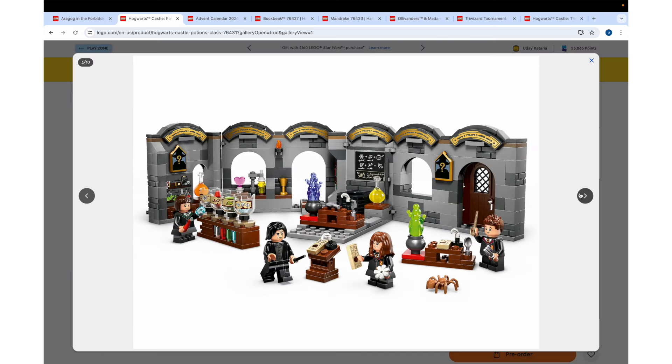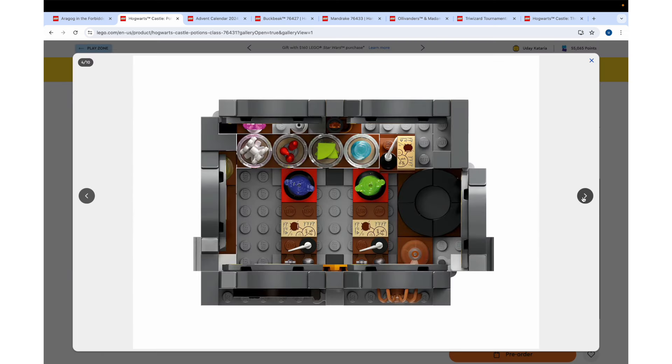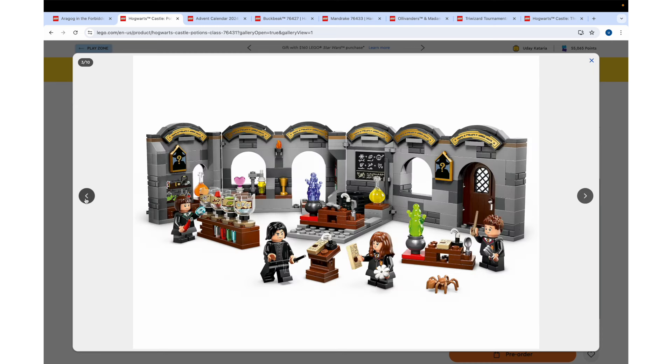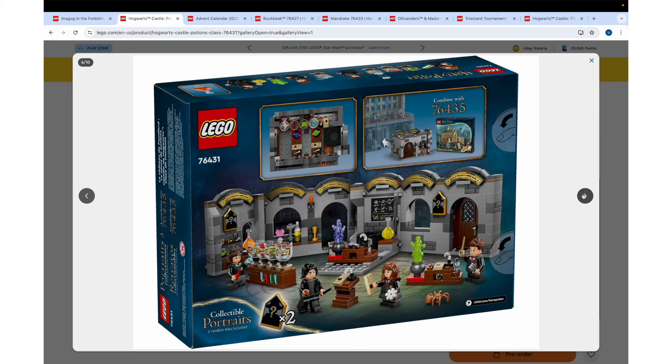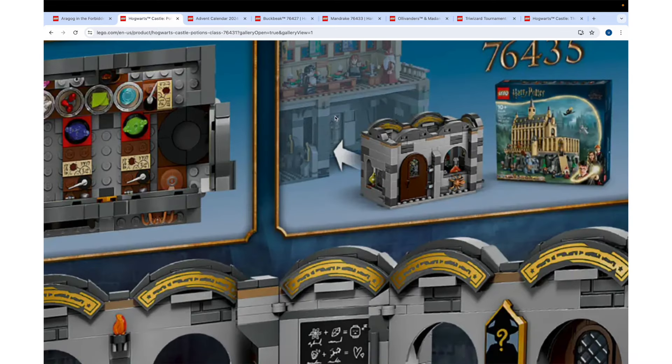These pieces are even cooler than I thought — they really have spouts of liquid coming out. So this entire set folds up. It all folds up and I think it'll just slide into the great hall. This is like a wonderful companion piece — that's exactly what it does. Amazing, perfect, beautiful. I love this new Hogwarts system so much. You have no idea.